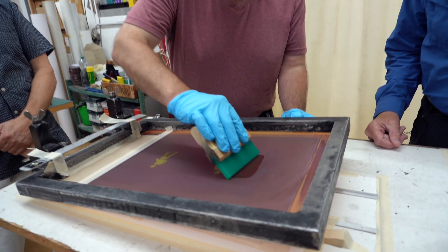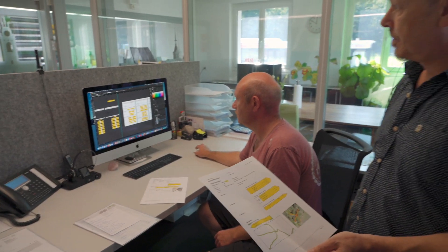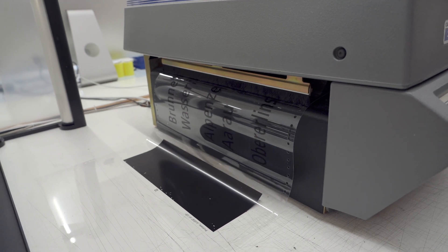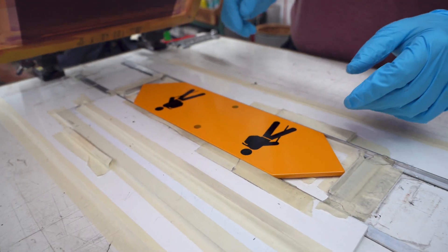I had no idea how these signs were made. I just assumed they would stick on letters. But it's much more complex — there are so many steps, so much technology and complexity that goes into just a simple hiking sign.